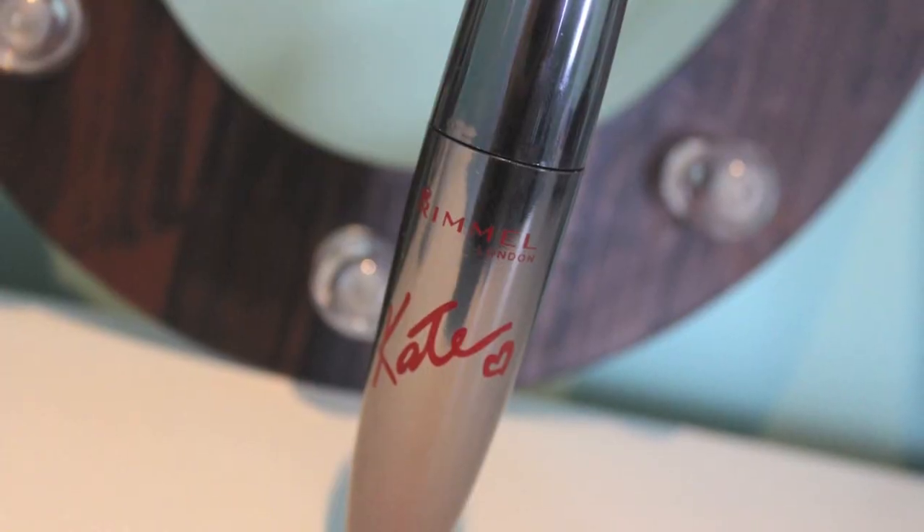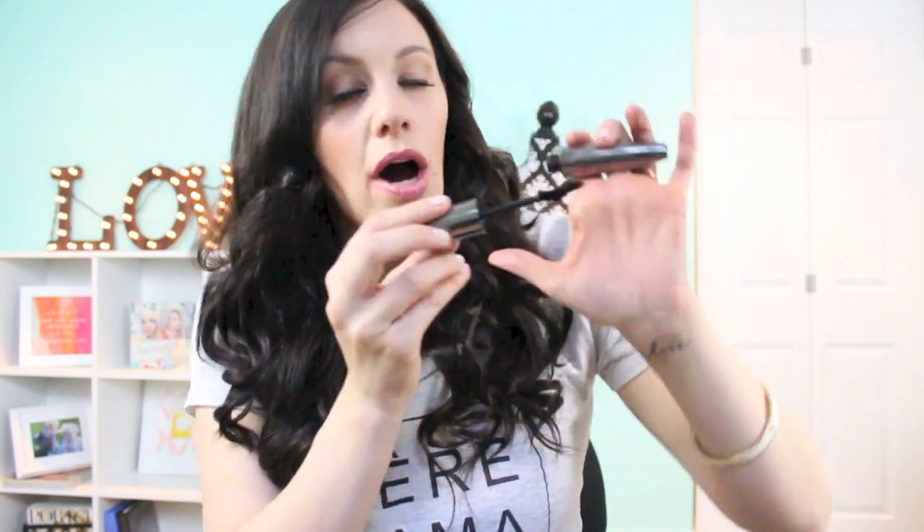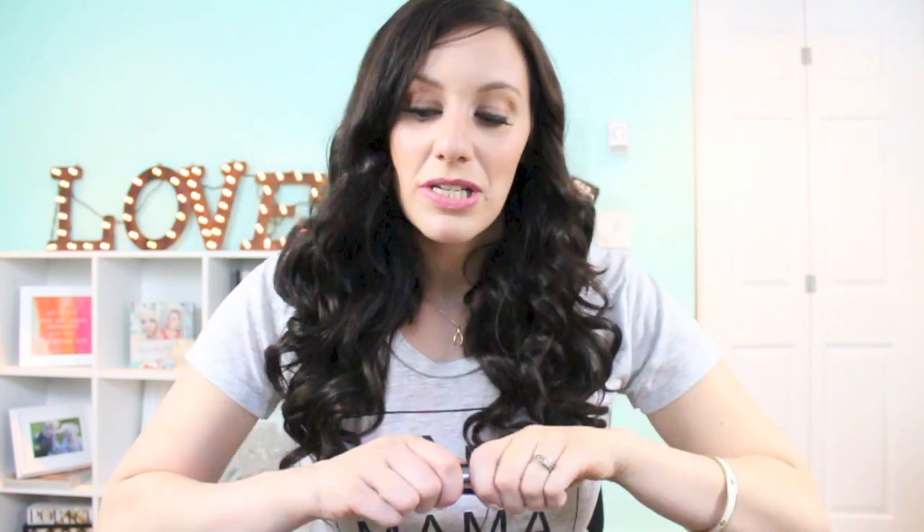This has been my holy grail mascara this month — also mentioned in my drugstore haul. It's the Rimmel and Kate Moss collaboration mascara. What I love is the broken-heart wand, which really grasps and hugs each lash and swoops them up. It coats really well, doesn't clump, doesn't flake, and gives me nice length and a bit of volume. I would definitely repurchase it and was already telling my sister to go buy it.